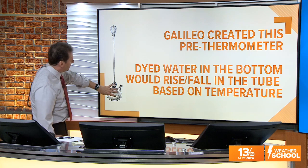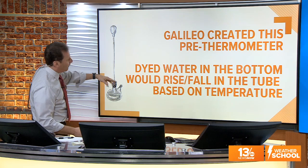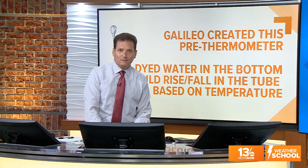Galileo created this pre-thermometer. It was basically a pot with a little cork in the top and a tube. There was dyed water in the bottom, and it would rise and fall in the tube based on the temperature — the same basic concept that led to more modern thermometers. That was something Galileo did a long, long time ago.